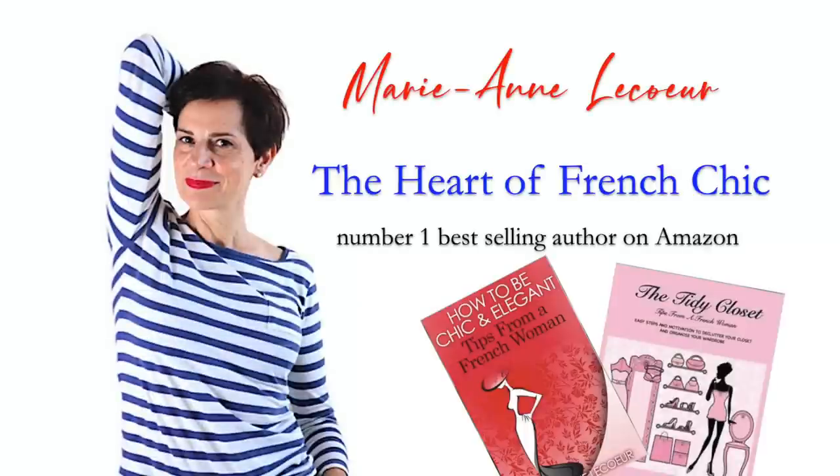Bonjour Frenchie ladies, it's Marianne and today in this video I will be showing you fashion trends that French women will be wearing this fall. The curated trends I will be showing you today are from the fashion scene here in France. All the trends I will be showing you are highly wearable and flattering. Let's start with this first trend.